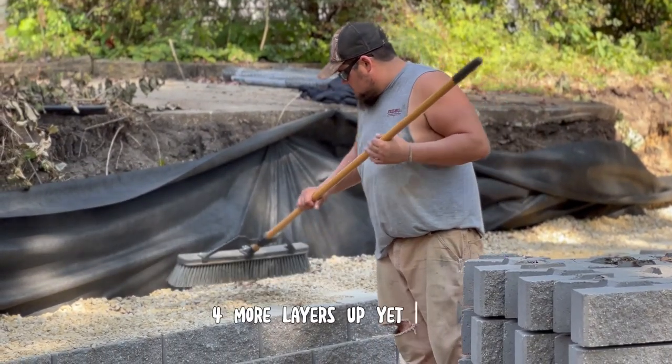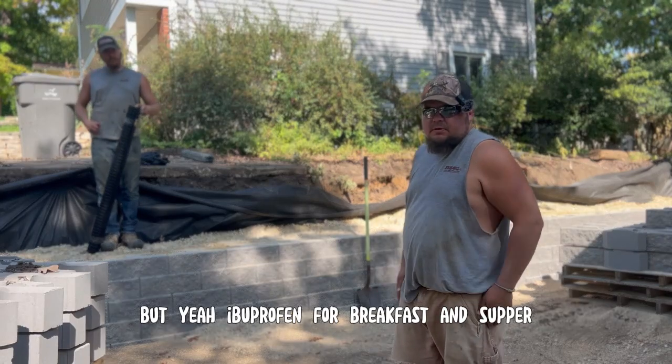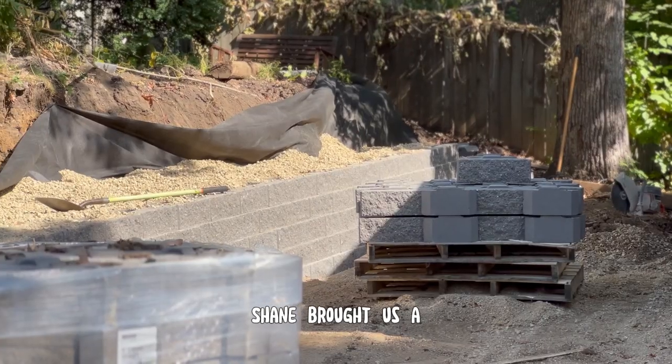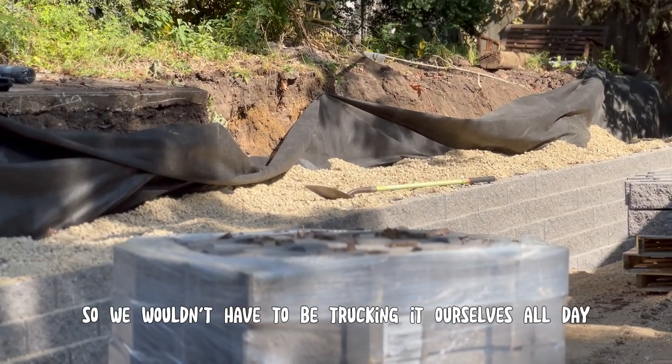We'll get maybe three, four more layers up yet today. Ibuprofen for breakfast and supper — just me and Adam today. Shane brought us a quad load of clear stone earlier this morning so we wouldn't have to be trucking it ourselves all day.